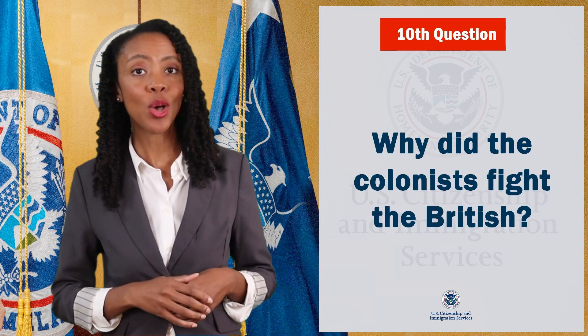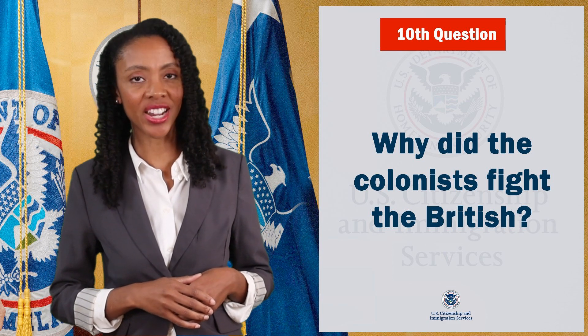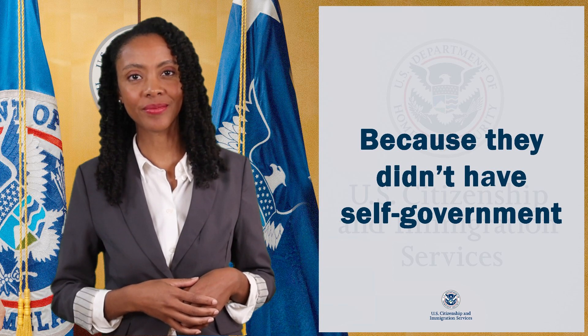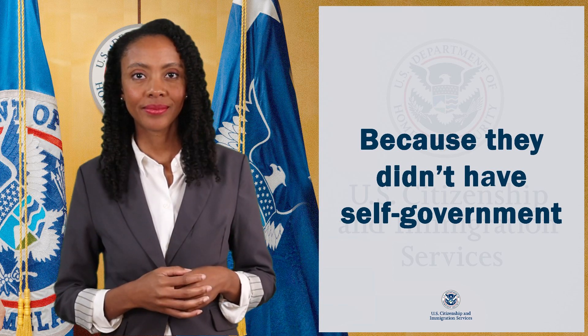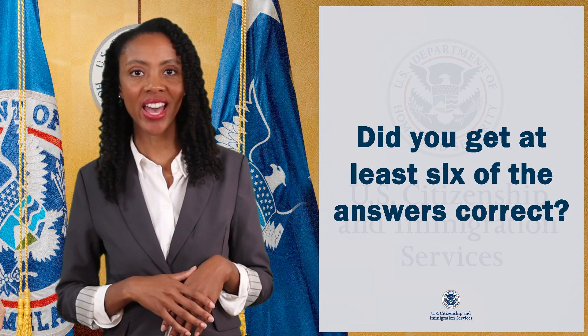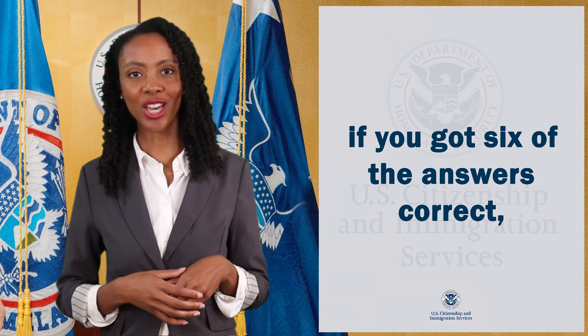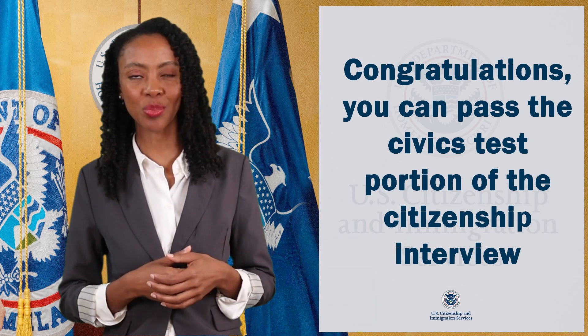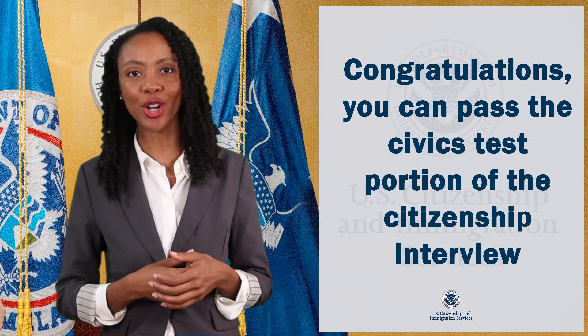Last question: why did the colonists fight the British? Because they didn't have self-government. Did you get at least six of the answers correct? If you got six of the answers correct, congratulations — you can pass the civics test portion of the citizenship interview.